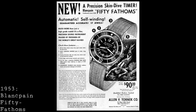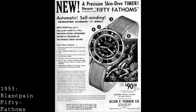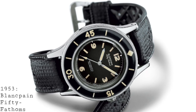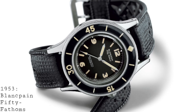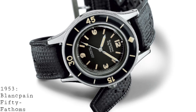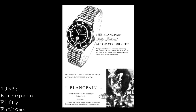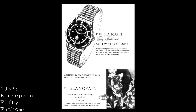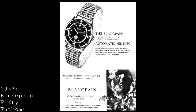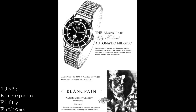The 50 Fathoms remained quite rudimentary, with a non-screw-down crown, a bezel which rotated in both directions, and a build which was not the most robust overall. But one can certainly see the origins of what was to become the gold standard for dive watches. In terms of water resistance it was rated to 50 Fathoms — that is 300 feet, or about 91.44 metres, bearing in mind one fathom is six feet. As an early military dive watch it was certainly accomplished, with developments such as the mil-spec version, where a moisture indicator on the dial changed colour to alert the wearer if a seal was breached and water had entered the watch and movement.